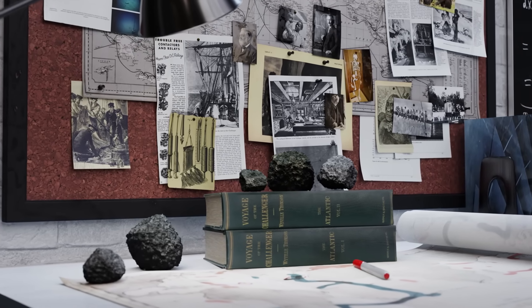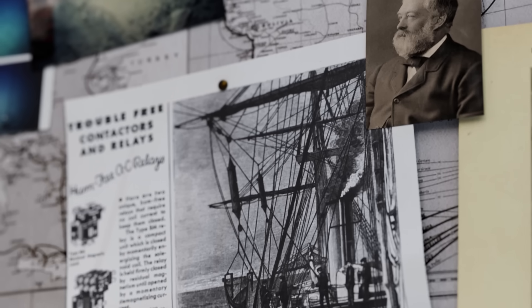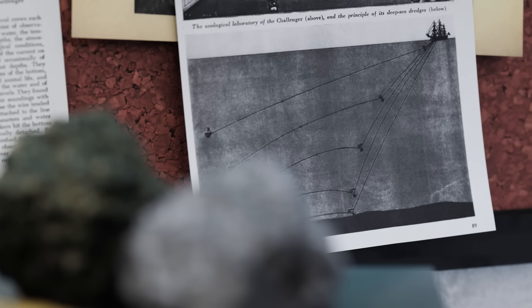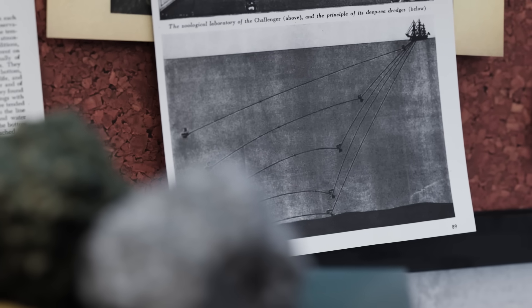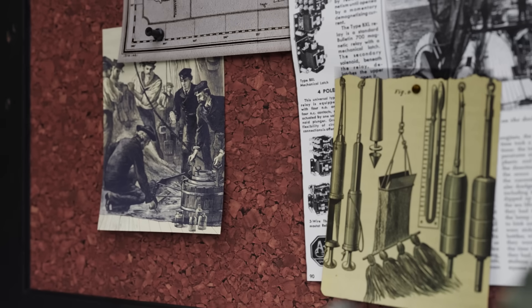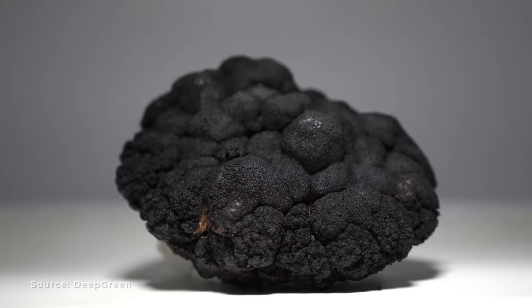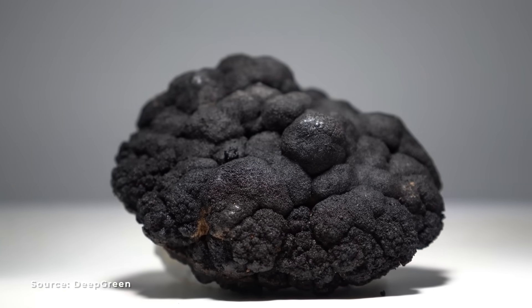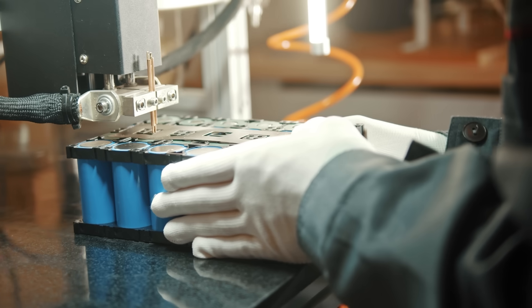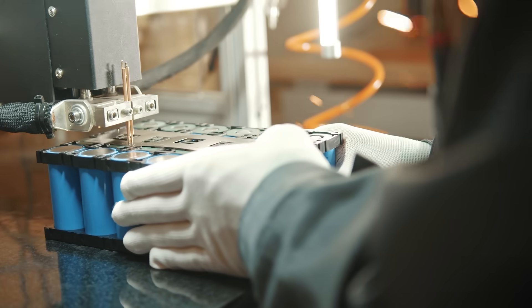We have known about these formations for over 150 years. In 1873, HMS Challenger managed to collect samples from the mysterious abyss of the Midnight Zone, dropping kilometre-long hemp ropes with collecting apparatus attached, and by chance pulling one of these nodules to the surface. Each of these lumps contains metals that can help solve one of modern day's greatest supply chain issues: battery production.